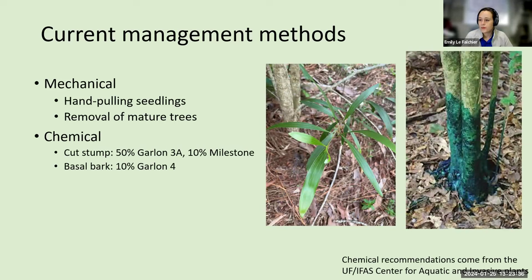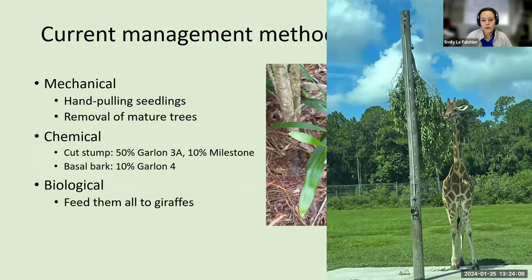Current management methods: if you see a seedling, pull it up and burn it or dispose of it appropriately. Take out mature trees if you can, and use chemical control — specifically cut stump treatments with triclopyr, in the different formulations recommended by the Center of Aquatic Invasive Plants. Or we can feed them all to the giraffes at Lion Country Safari, like they have been doing. But in a perfect world, we would all have giraffes in our backyard.